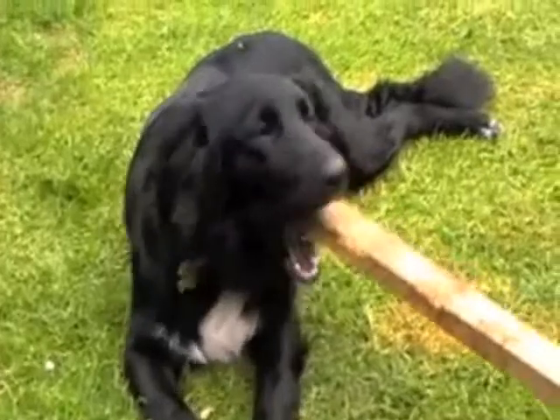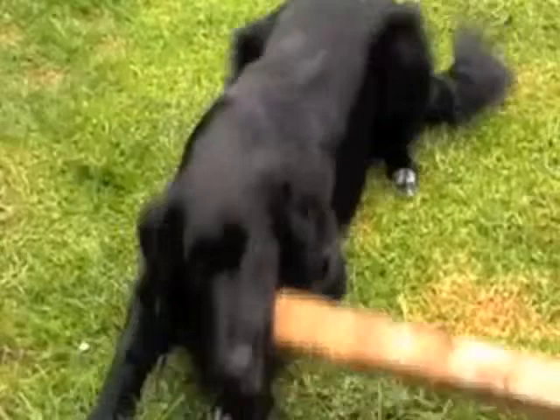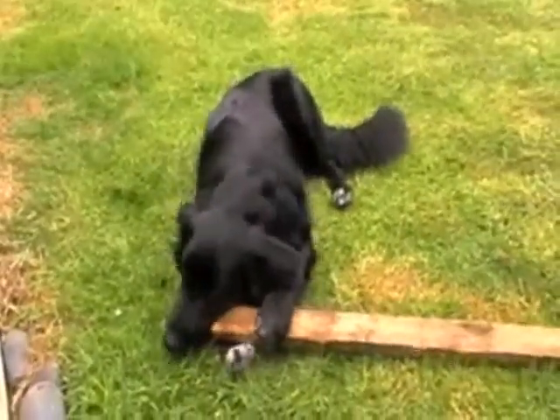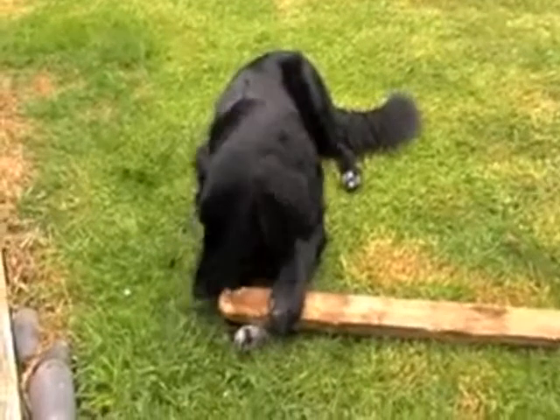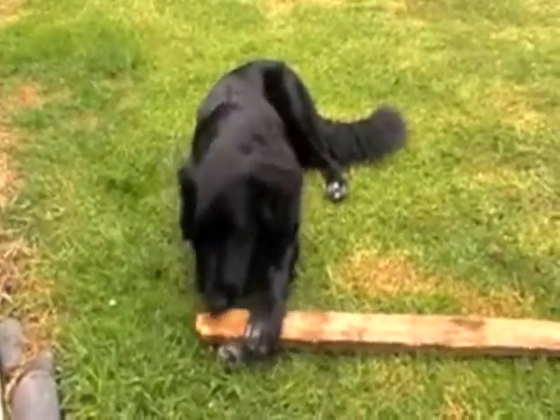If your dog insists on chewing the couch after you've redirected them onto their little chew toy, then you can consider putting them into isolation. You leave them there until they've stopped barking, and when they come out, they'll think twice about going back to chewing the couch.